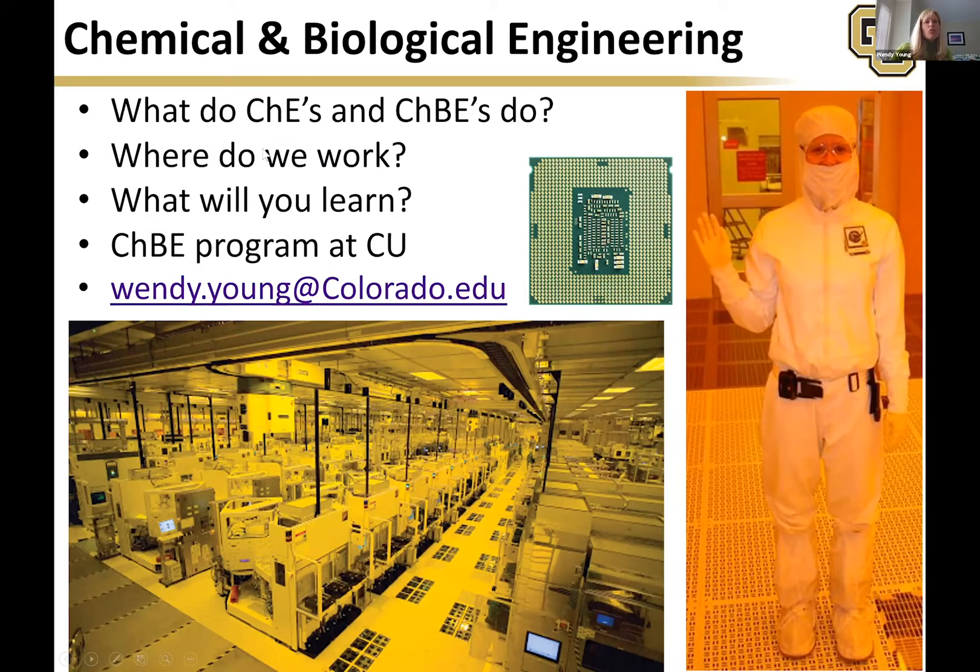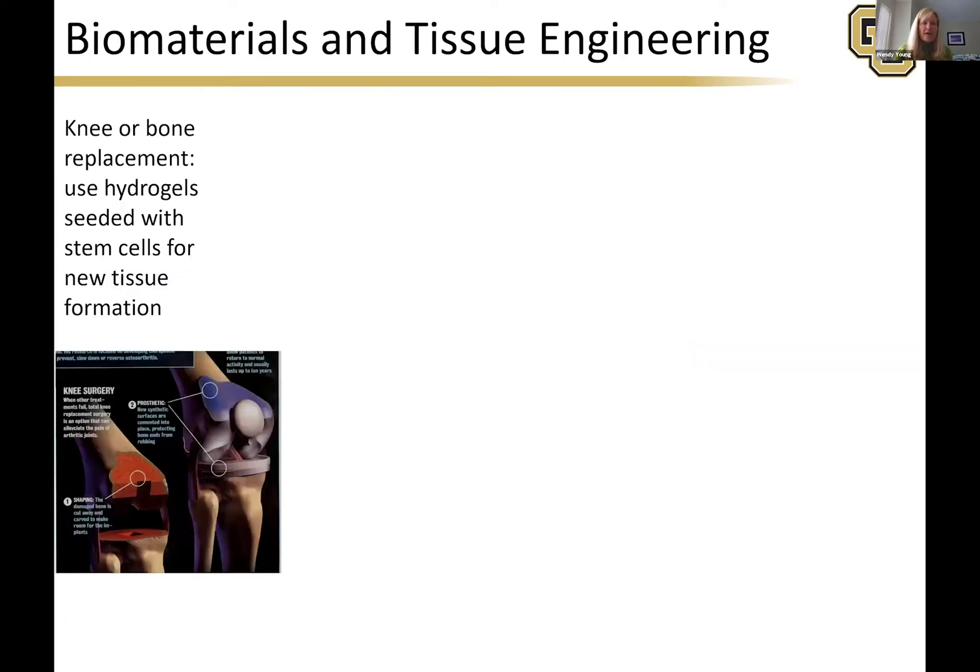Today I want to talk about what chemes and chem bios do, where we work, what you'll learn, and the program at CU. There are a lot of biomedical fields that chemical and biological engineers go into.